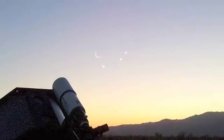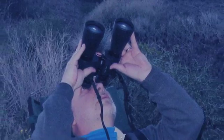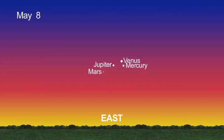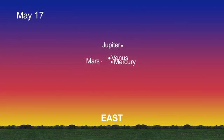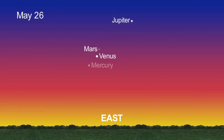All month long, watch four planets and the moon gather just before sunrise. A pair of binoculars will help with the view. Between the 7th and the 19th, all four planets stay fairly close. After that, Jupiter rises higher in the sky while Mercury disappears from view.